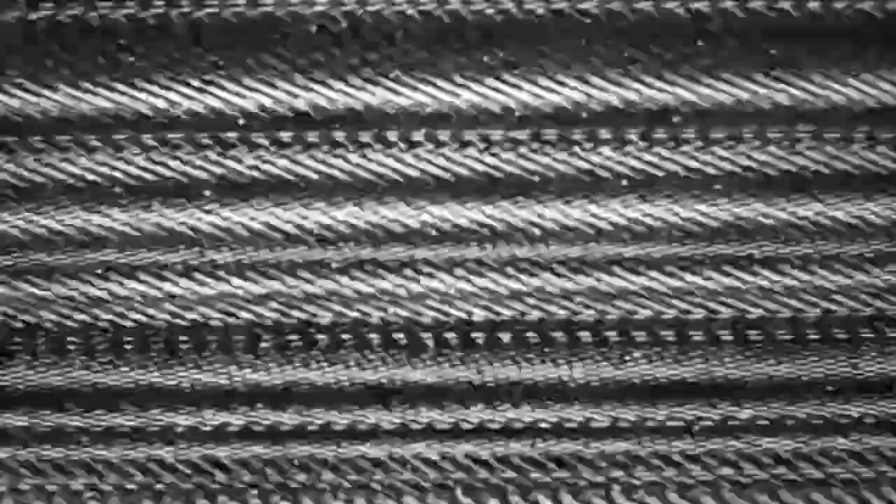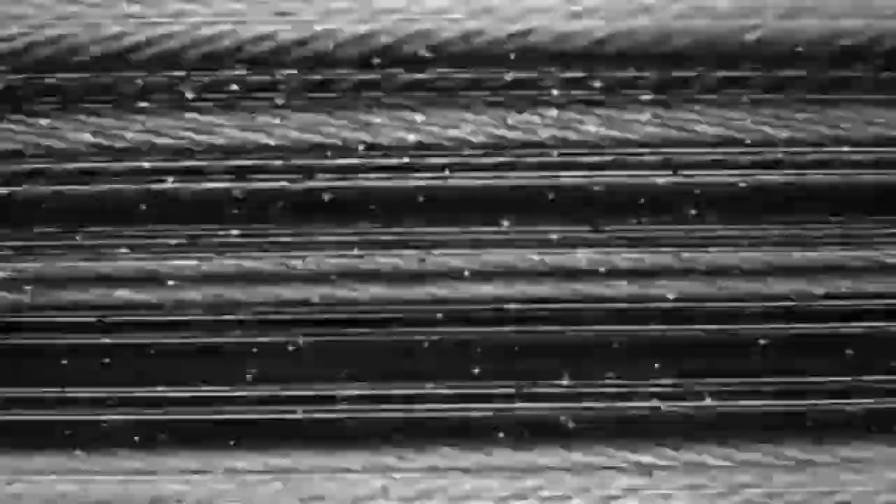Hey everybody, welcome to another episode of S.D. Locks SCP Readings. This is Shaggy Dreadlocks. Today we're going to be reading SCP-2467: A Sum Greater Than Its Parts.